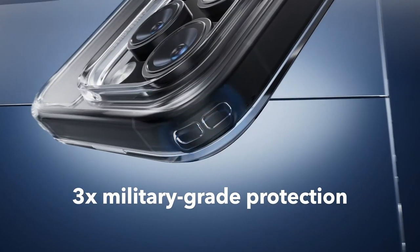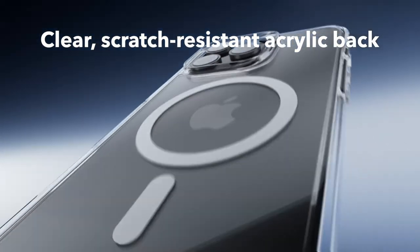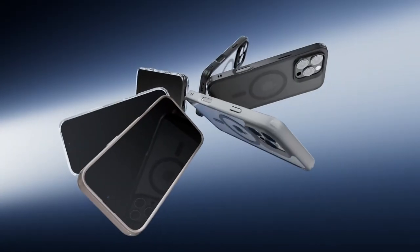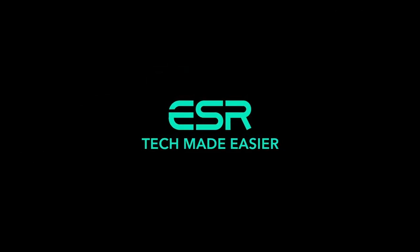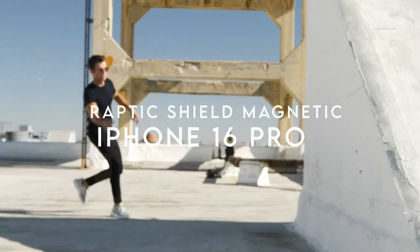The ESR case also offers military-grade drop protection, rigorously tested for total defense against impacts. Its specially designed Air Guard corners absorb shock effectively, keeping your phone safe from accidental drops. The raised edge protection provides additional security for the screen and camera, ensuring scratches are kept at bay.